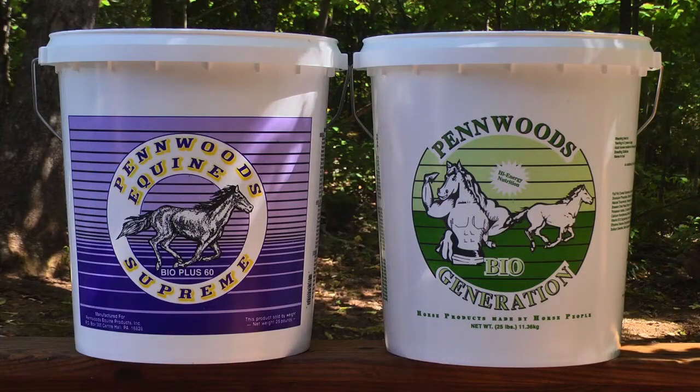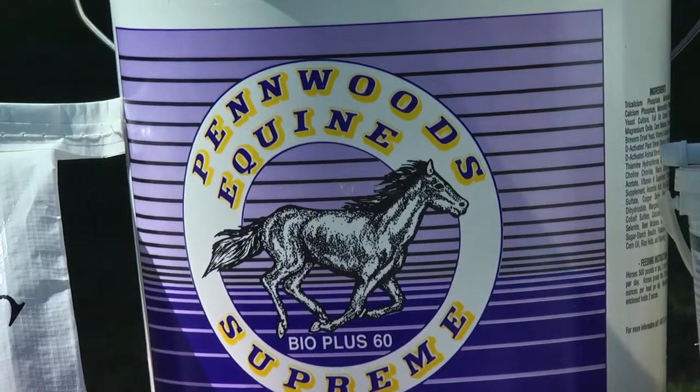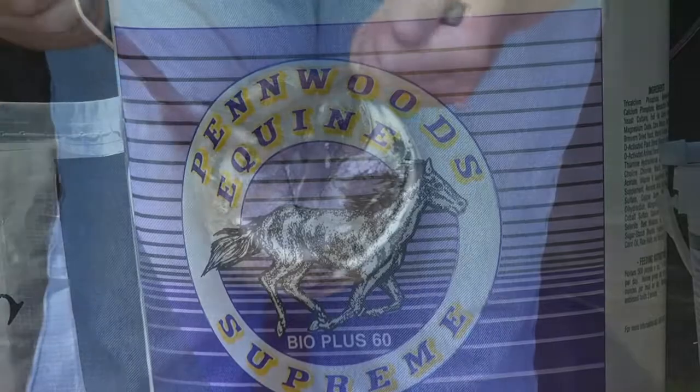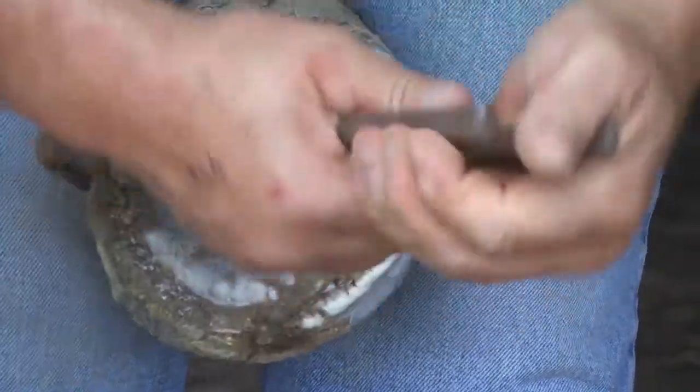Our hoof conditioner line includes Biotin Plus 60, a biotin-fortified hoof and coat conditioner. Bio Plus 60 is our classic blue label, plus 60 milligrams per pound of added biotin.